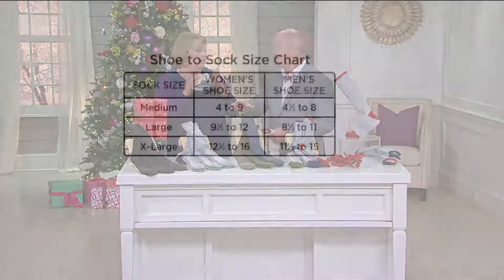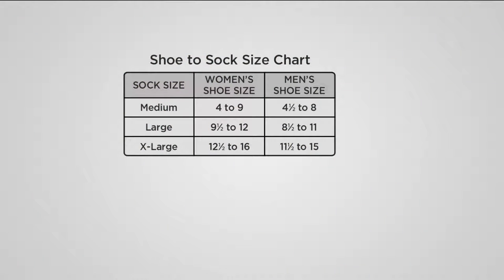Sizing — let's go through that. It's unisex. Women, if you wear a shoe size four to nine, look at the medium. Nine and a half to 12, the large. And 12 and a half to 16, the extra large. For men, if you wear a shoe size four and a half to eight, look at the medium. Eight and a half to 11, the large. And 11 and a half to 15, the extra large.